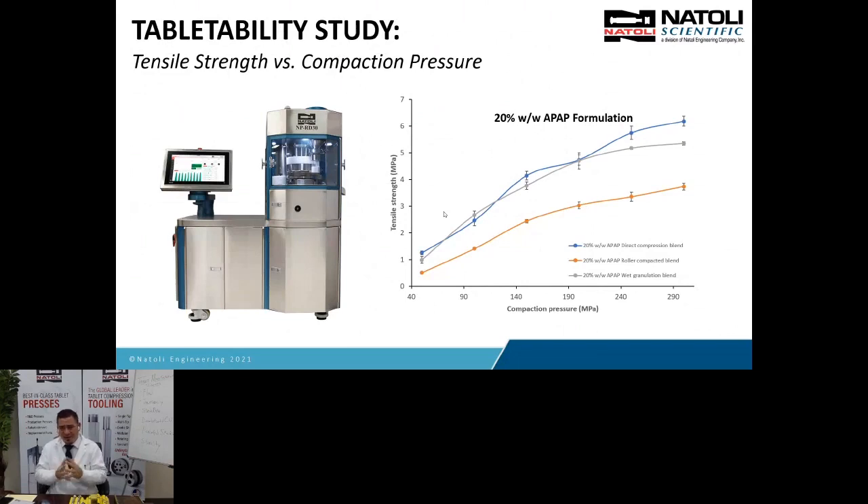Here's a case study where I'm going to show some X-ray results. We ran an APAP (acetaminophen) formulation at 20% drug load, using fillers like microcrystalline cellulose and magnesium stearate as a lubricant. We're comparing a direct compression blend versus a roller-compacted blend versus wet granulation. Direct compression is the least expensive approach — you take all your materials, your API, diluents, disintegrants, lubricants, flow agents, flavor, and color, blend them all together, and compress. It's not that simple, but it's a more simple process compared to the other two.